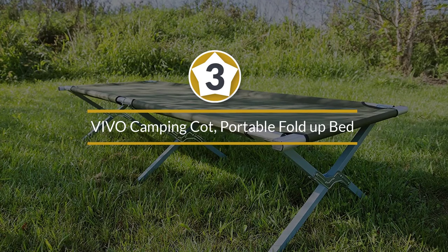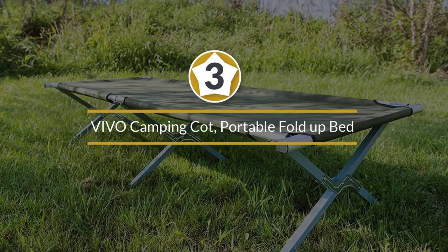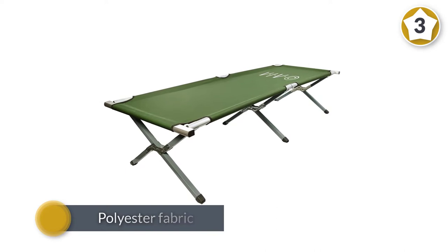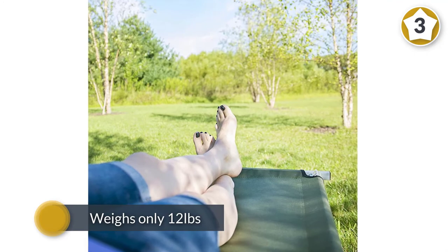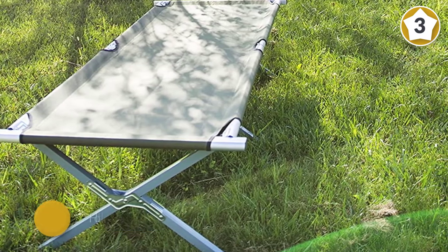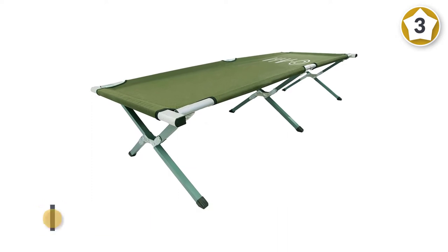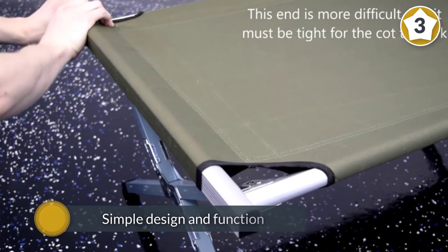Number three: the Vivo Camping Cot portable fold-up bed. Aluminum construction, polyester fabric, and a narrow but long cot surface make this ideal for smaller people on a budget. The cot weighs only 12 pounds but can hold up to 250 pounds and comes with its own carrying bag. With its simple design, this is the best camping cot for the money.